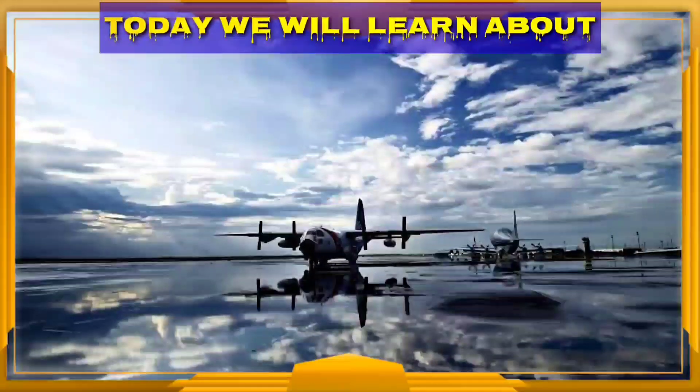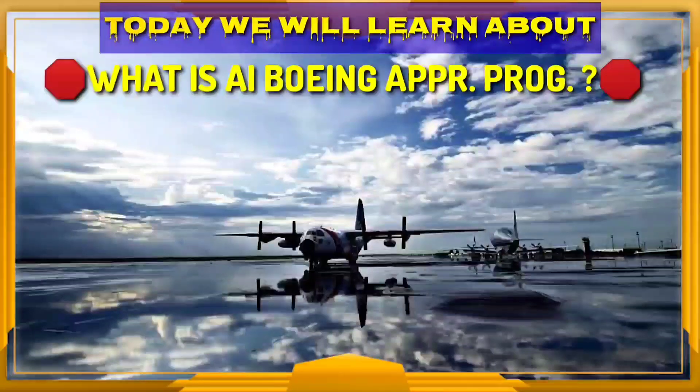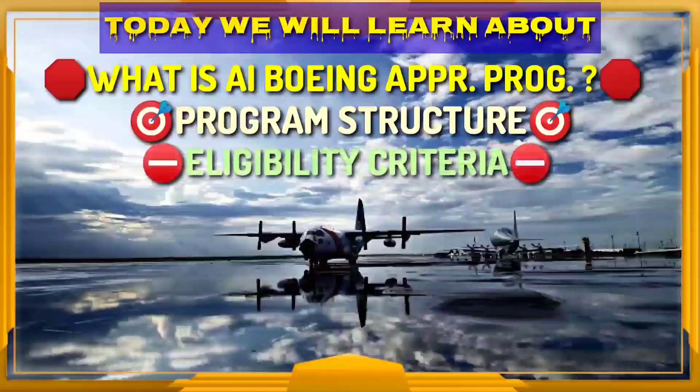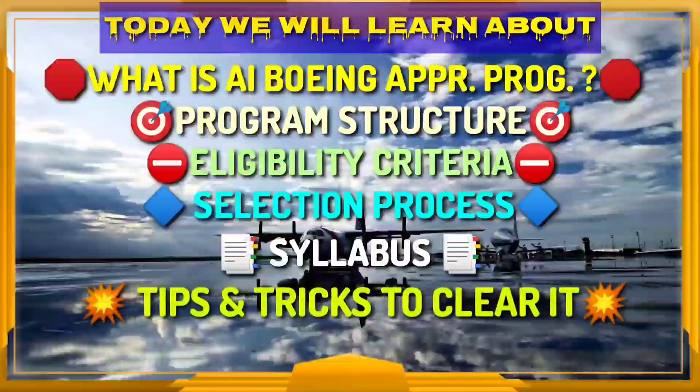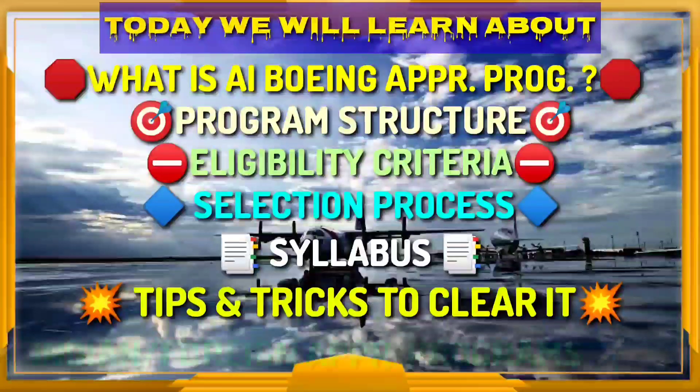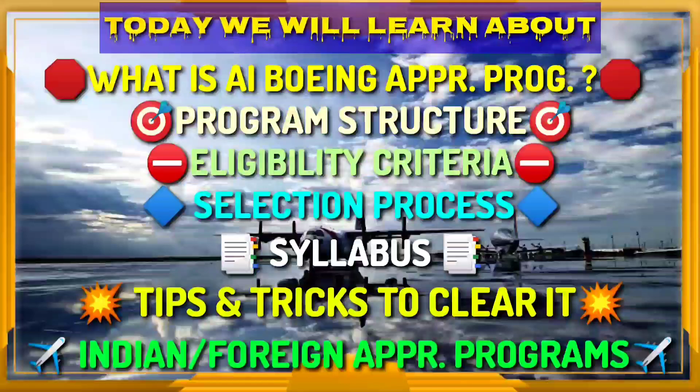In this video we will see about what is Air India Boeing apprenticeship program, program structure, eligibility criteria, selection process, syllabus, tips and tricks to clear it, and finally Indian and foreign apprenticeship programs.